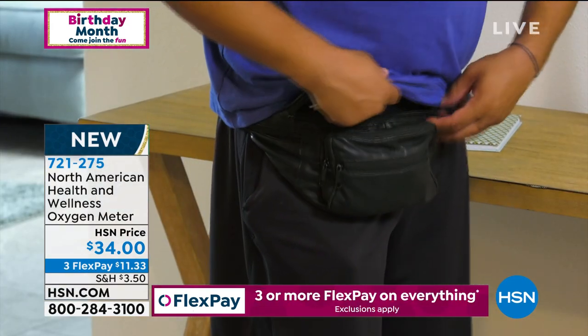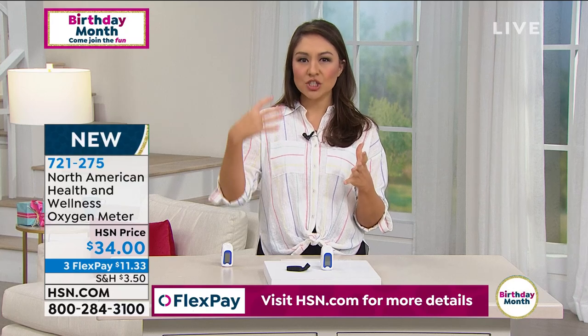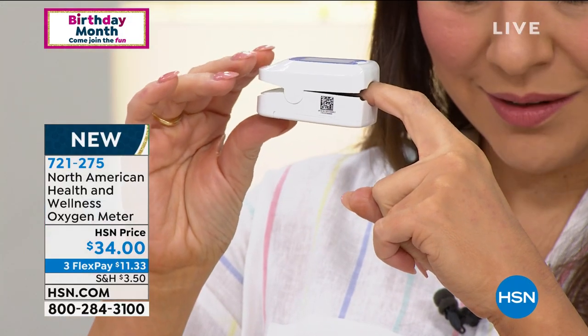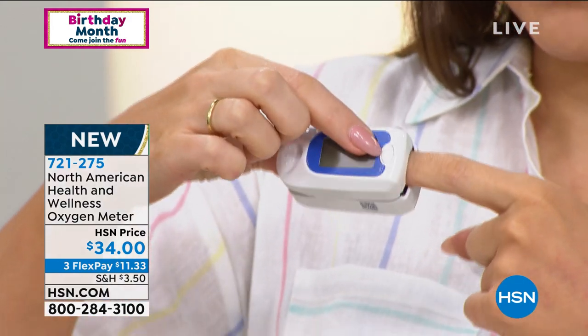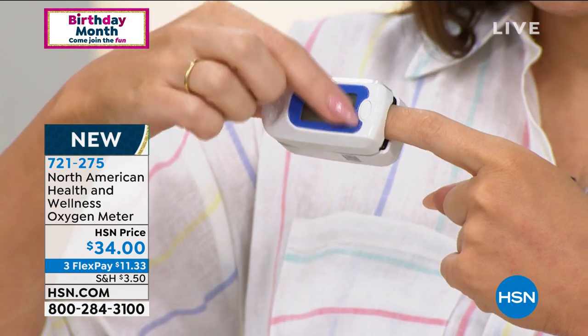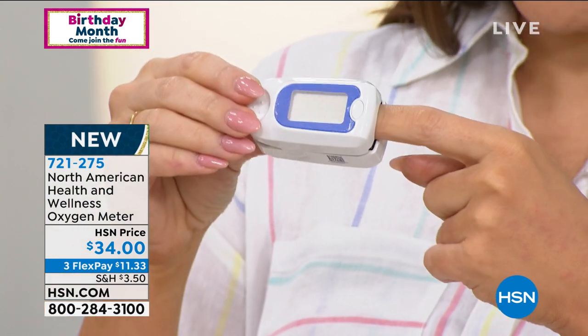This is an oxygen meter — brand new, $34 today. When I said it checks the oxygen saturation in your blood, it's also going to give you your pulse rate. It is super easy — there is one button on the front. All you're doing is clipping it to the tip of your finger. It actually gets the reading from your fingernail. Anybody can do this. It's portable, light, fast, and super reliable. There's that one button — and a nice display to see everything.